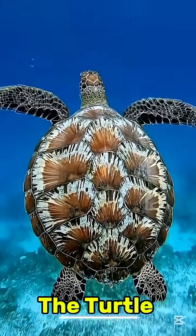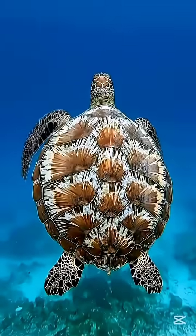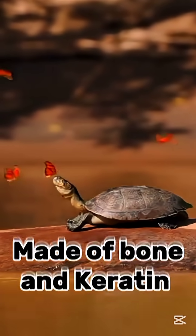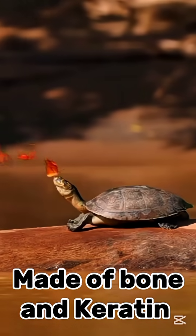Number three: the turtle. Its shell isn't just protection — it's part of its skeleton. Made of bone and keratin, it's one of nature's oldest defense systems.